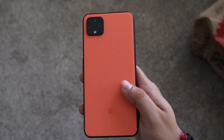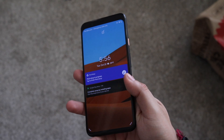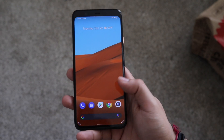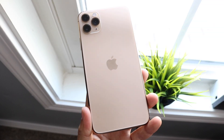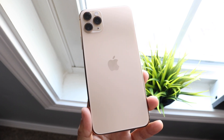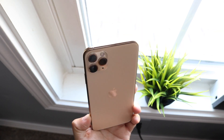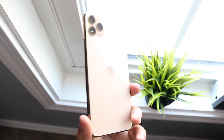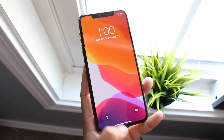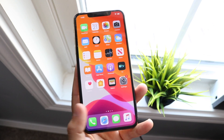Looking at the front of both phones: the Google Pixel 4 XL has a 6.3-inch P-OLED display with a resolution of 1440p by 3040 and 537 pixels per inch, where the iPhone 11 Pro Max has a 6.5-inch Super Retina XDR OLED display with a resolution of 1242 by 2688. The iPhone 11 Pro Max does have the bigger display, but keep in mind it has that notch which digs into the screen.